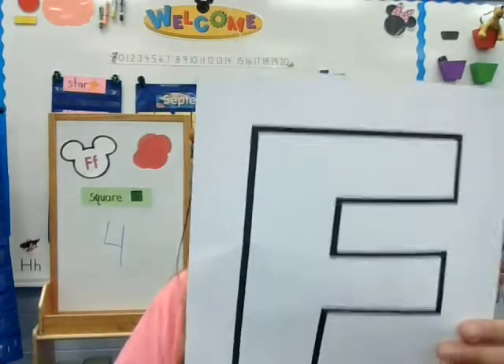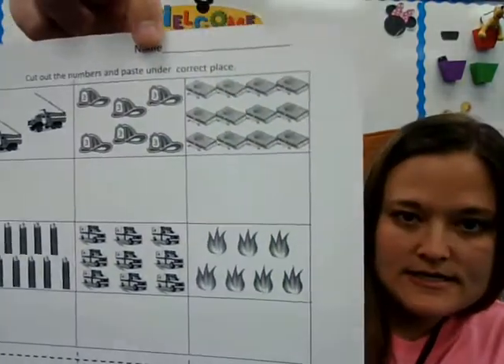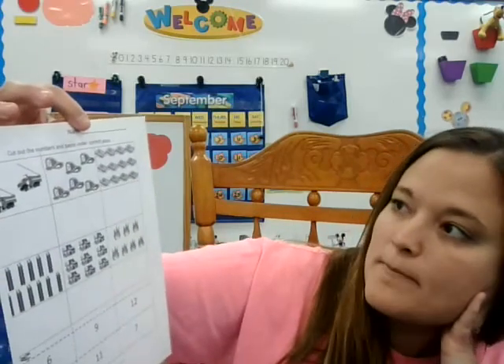So that's today. The first thing you're going to do is decorate this beautiful F. We have a whole collection of letters. The next thing, families, that we're going to get out is this — it is a worksheet that says cut out the numbers and paste them under the correct place.